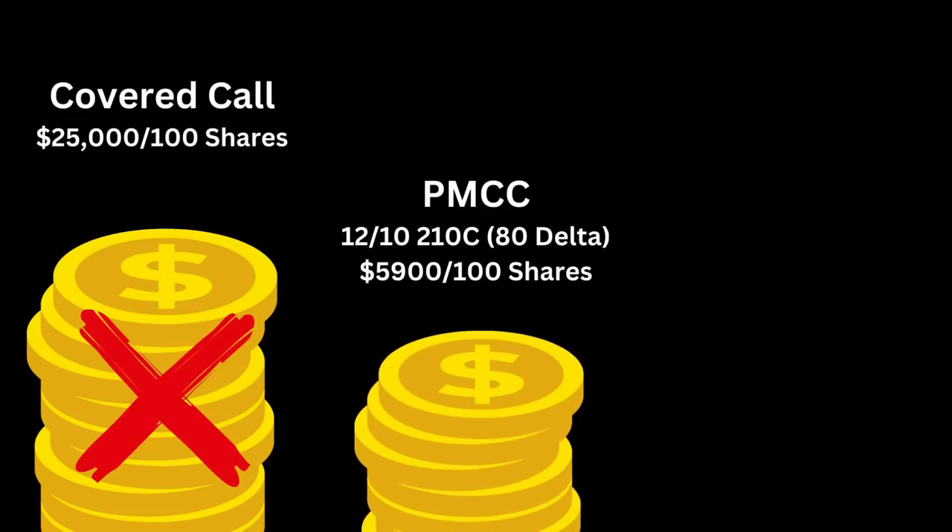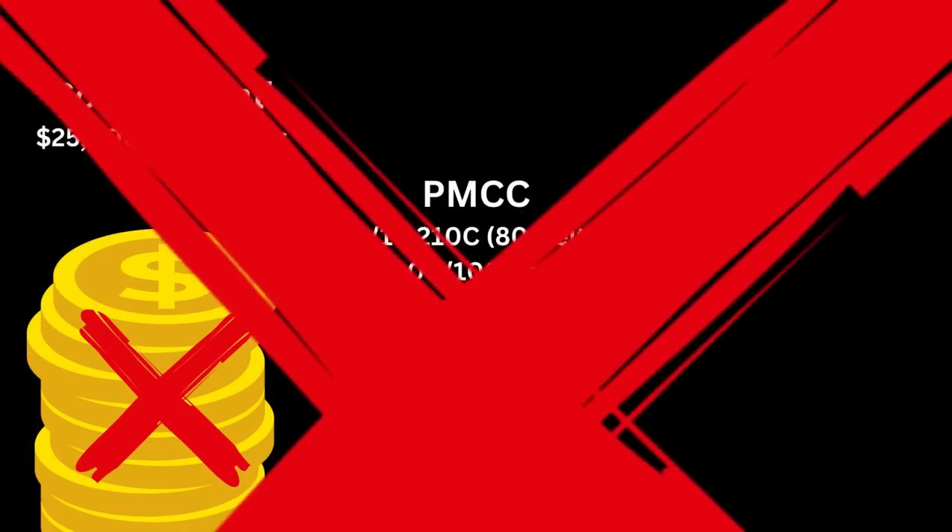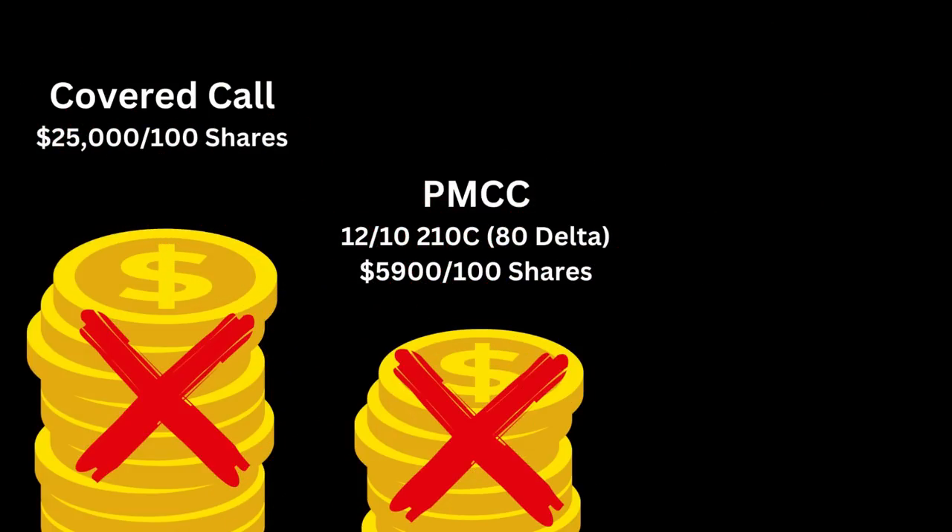Let's think about this option strategy from the position of an investor who just put down $100,000 into TSLY. A typical covered call where we buy the shares — with TSLA trading at around $250 a share — would cost $25,000 to buy 100 shares to sell a call against that position, and that eats up a lot of cash right up front. That's not yield-max worthy. How about a PMCC, or poor man's covered call, where we buy a deep in-the-money call to act as if we own 100 shares? A 12/10 expiration with an 80 delta was going to cost around $5,900 — certainly less capital, but it comes with its own risks.